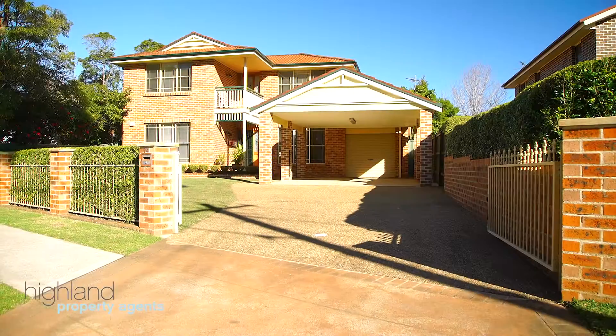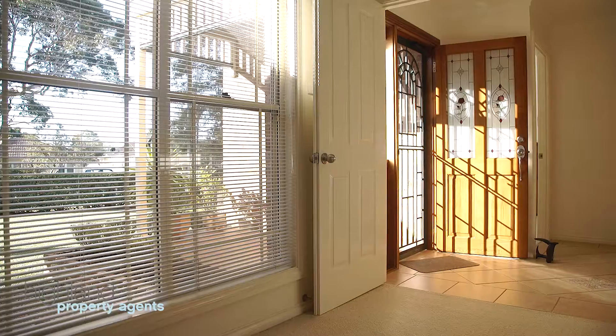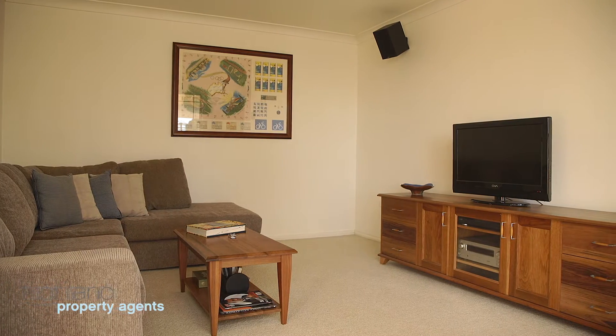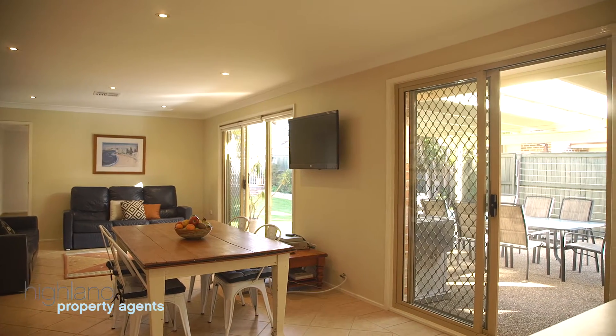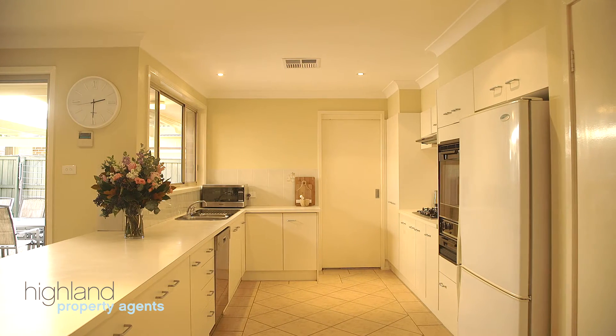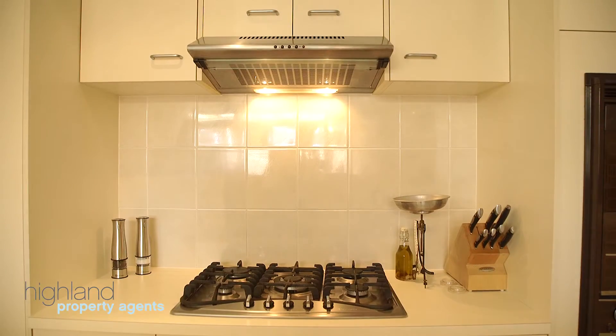Positioned within a peaceful tree-lined street, this stunning dual-level home combines spacious interiors, premium finishes and loads of options for any family. Set on over 770 square meters of land, this spacious family home has a modern layout and multiple living and dining options.